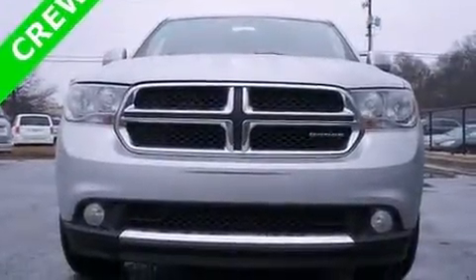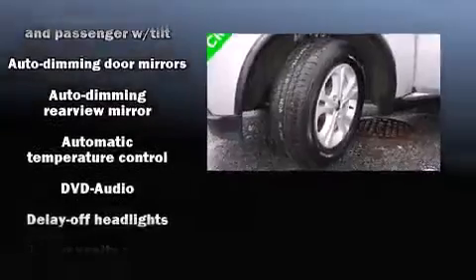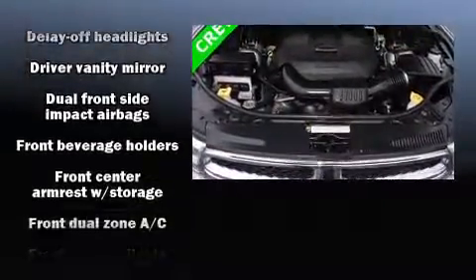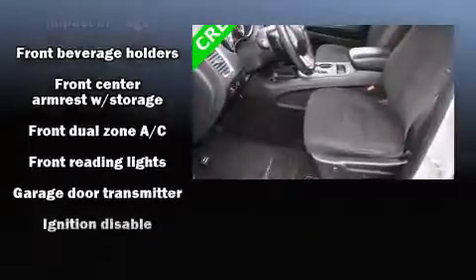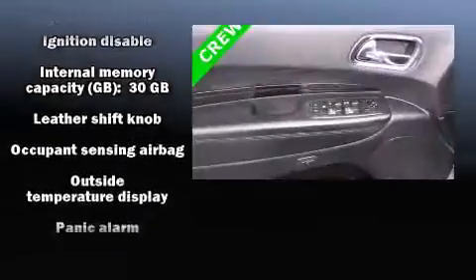Dodge also prioritized safety and security with features such as head curtain airbags, front side impact airbags, traction control, anti-whiplash front head restraints, a panic alarm, and 4-wheel disc brakes with ABS. Brake Assist technology provides extra pressure when applying the brakes.